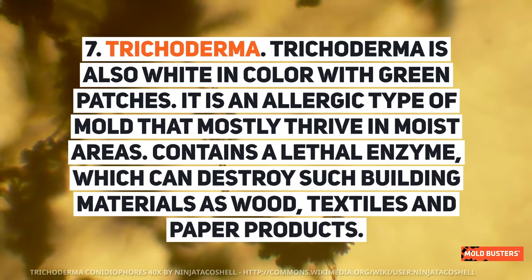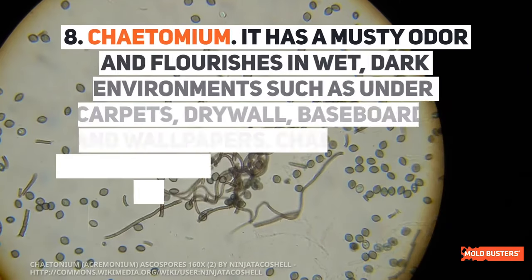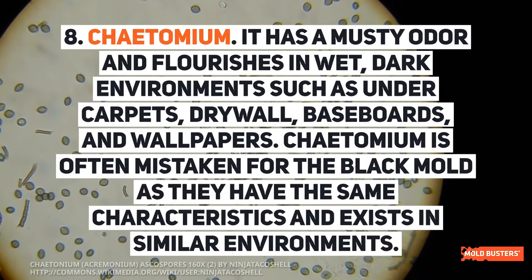Trichoderma is also white in color with green patches. It is an allergic type of mold that mostly thrives in moist areas. It contains a lethal enzyme which can destroy building materials such as wood, textiles, and paper products. Cutomium has a musty odor and flourishes in wet, dark environments such as under carpets, drywall, baseboards, and wallpapers. Cutomium is often mistaken for black mold as they have the same characteristics and exist in similar environments.